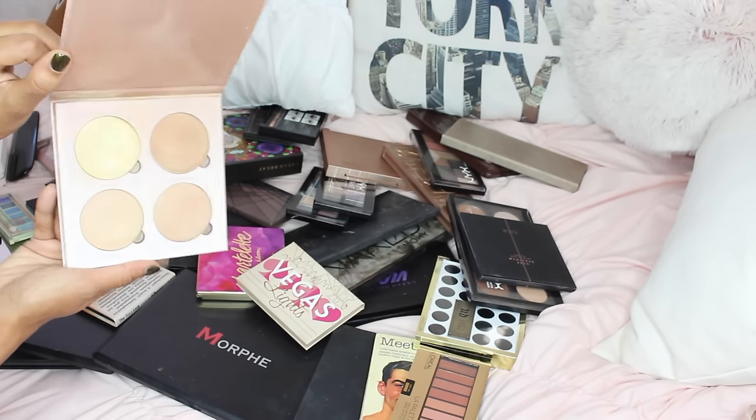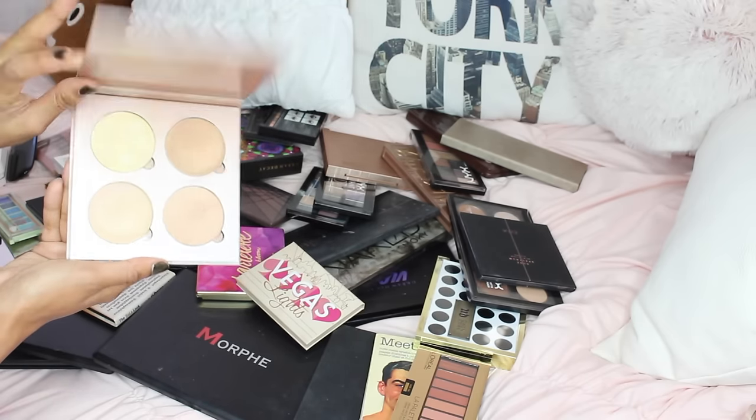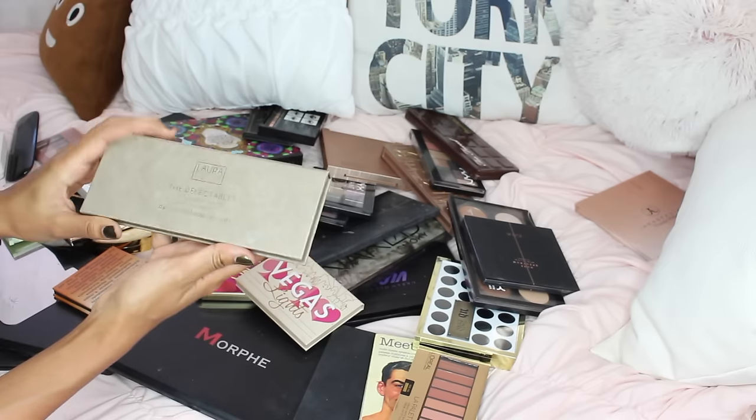Anastasia glow kits — I love this, it's one of my favorite highlights right here, so I'm definitely keeping it. Moving on with the Laura Geller detectables shadows.